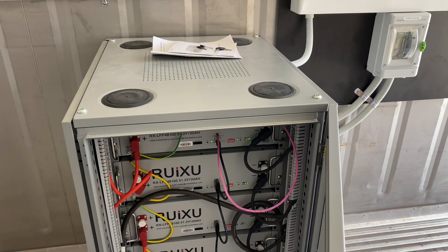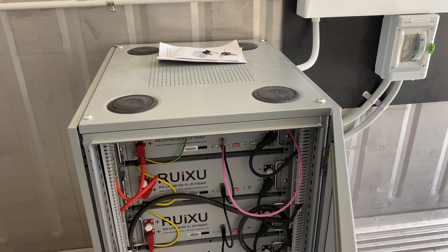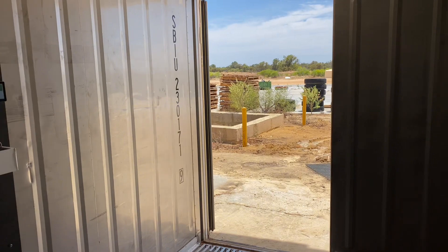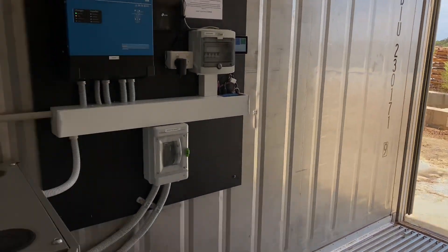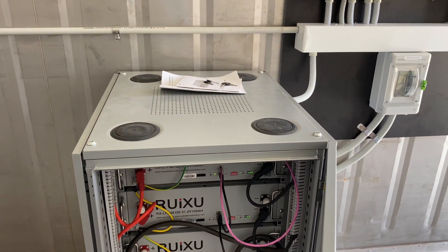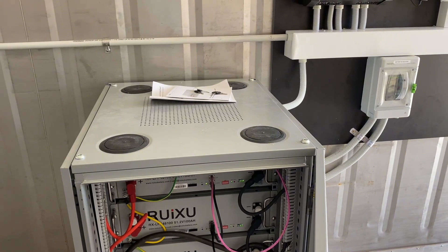We're using a generator to charge the batteries during the day — which you can hear at the back there, and I'll show you in a minute. Because we're in an industrial or commercial area, it's a small business out in the quarry, and the generator will be running during the day at this stage anyway, and there's no facility for solar at this stage.